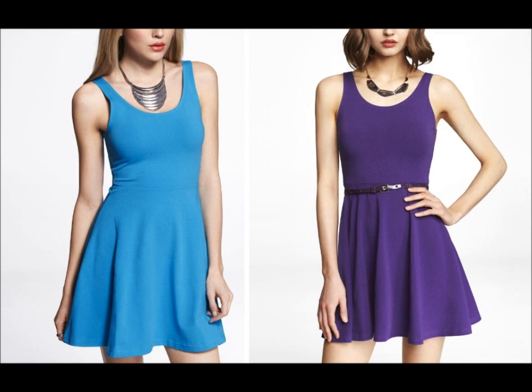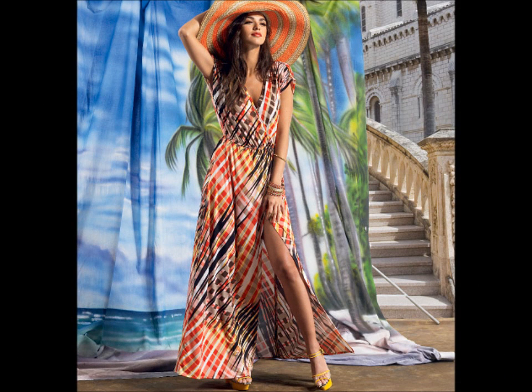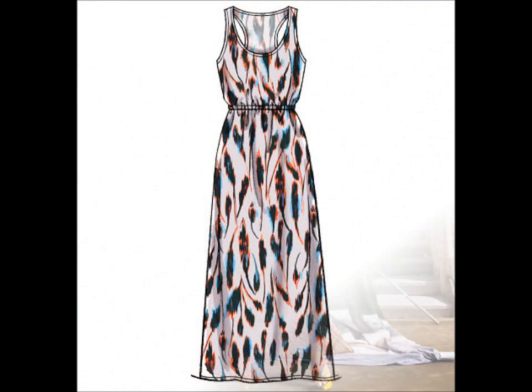McCall's did a racer back maxi last summer, so I was shocked that they made another one. This one I will not be getting — I feel like it's already been done and it's kind of redundant. But I still think, hey, if you didn't get one last year and you want to try it, go for it.